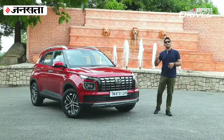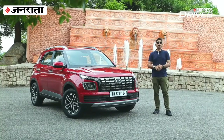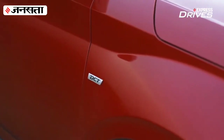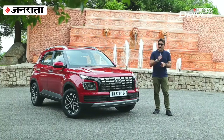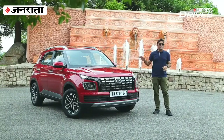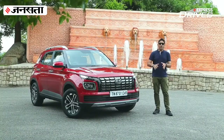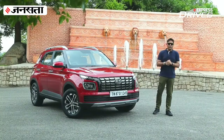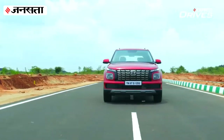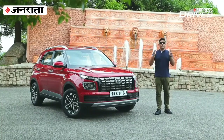So in the beginning we asked whether the 2022 Hyundai Venue is just a nip and tuck job, and the answer is absolutely not. Yes, there are design changes, but it also comes with additional safety features, new driving modes, paddle shifters, a more refined DCT, and comfort upgrades. On top of that it offers a three-year unlimited kilometers warranty. It starts at ₹7.35 lakhs and goes up to ₹12.57 lakhs, which is competitive. If you're in the market for a compact SUV, we suggest visiting your nearest dealer and taking a spin.